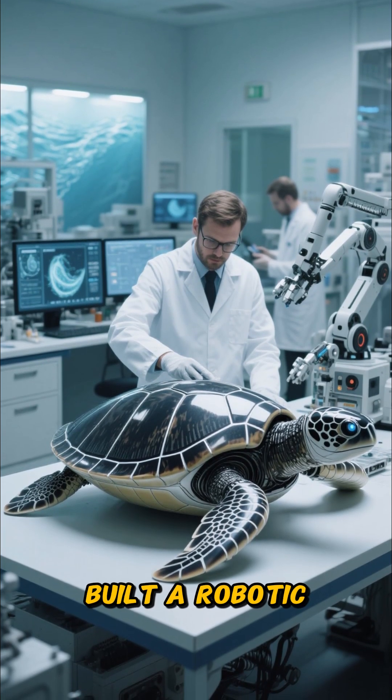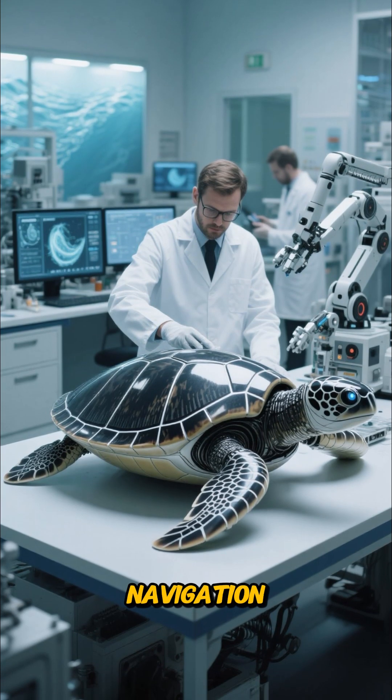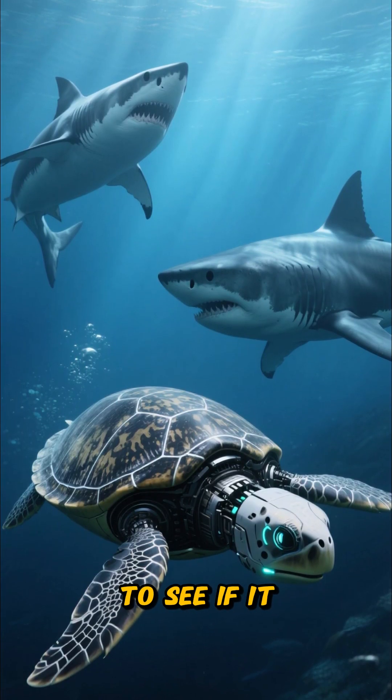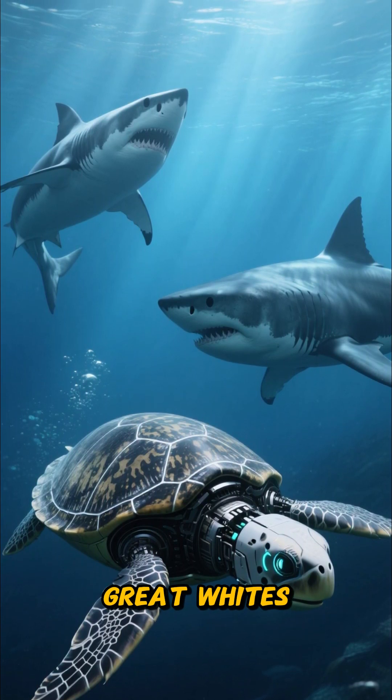The creation engineers built a robotic sea turtle powered by AI for speed, agility, and ocean navigation. The goal was to see if it could outswim the fastest predators in the ocean, including great whites and makos.